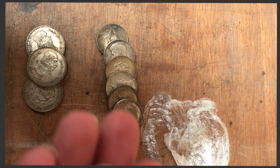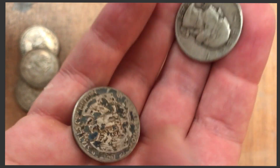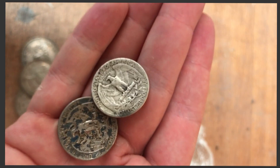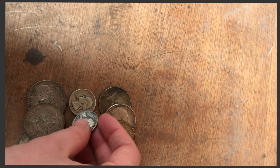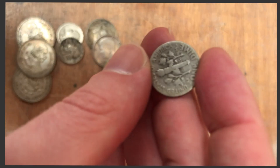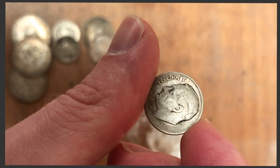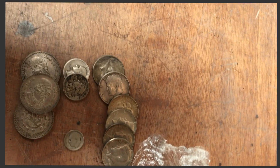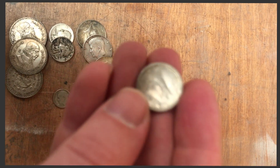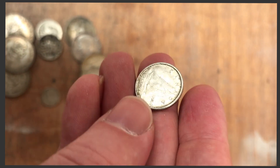And then we've got some 90% quarters. A nice 90% silver dime. And a Canadian 10 cent — 80% silver.